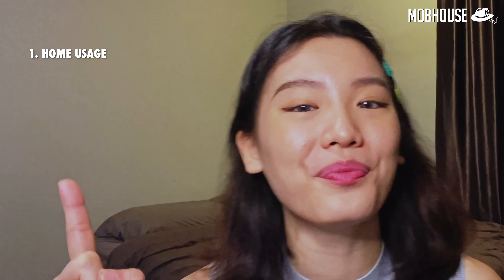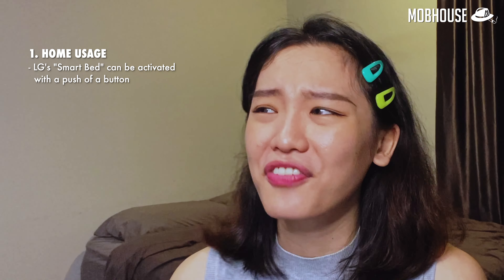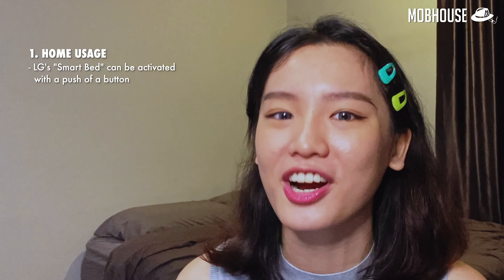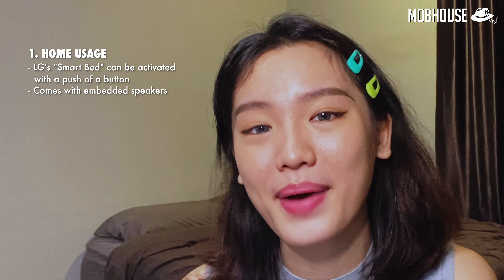Number 1: home usage. The LG Smart Bed is a frame that can be easily activated with a push of a button. Once turned on, the 55-inch OLED transparent display will rise up, displaying all the information set by the user or TV contents without compromising image quality. The best part is that it comes with embedded speakers, so there is no need for external speakers.